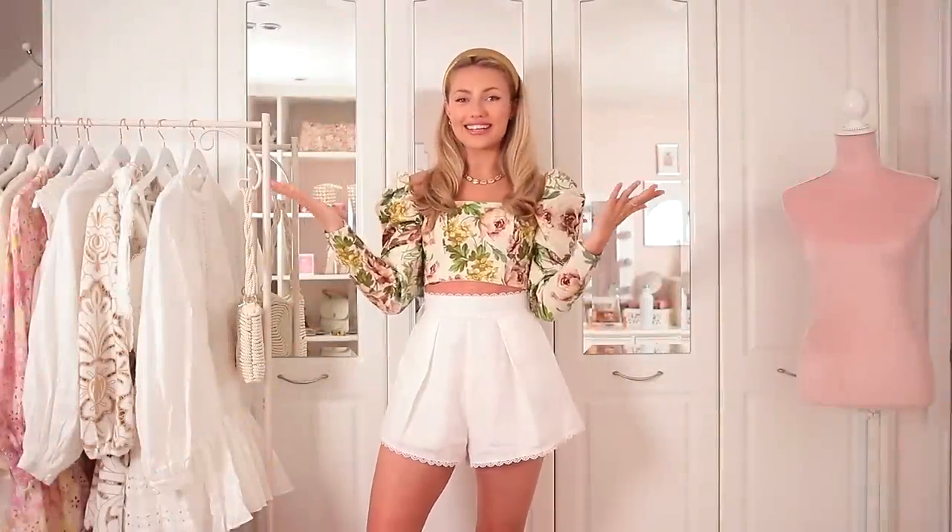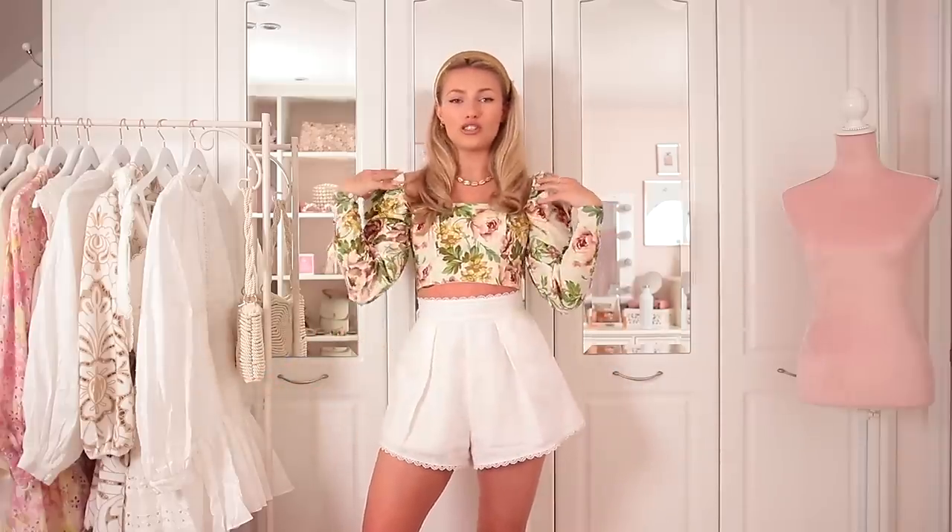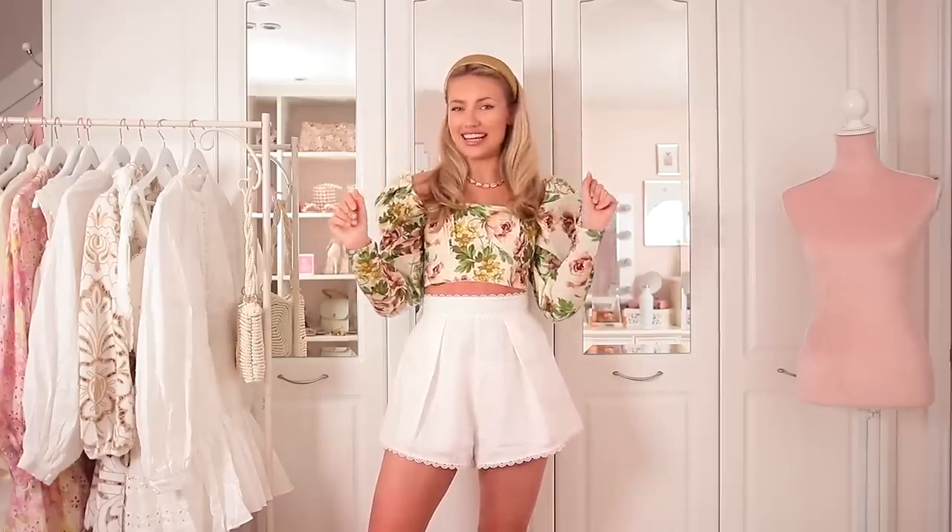Hello everyone and welcome back to my channel. I am really feeling the renaissance vibes in this outfit with the big puffy shoulders, the pattern, and this golden headband. I'm really feeling it.